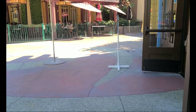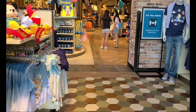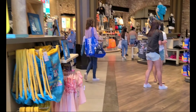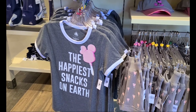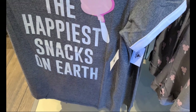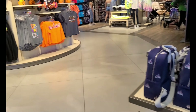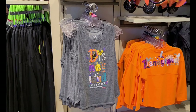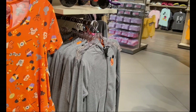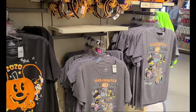The AC in World of Disney feels wonderful. I think this shirt is new — it's $36.99. I really like it but I have a ton of t-shirts, so I'm really trying to focus on tank tops, like the one I'm wearing today. It was too hot to wear anything else. I'm not seeing anything new on this side of the store.